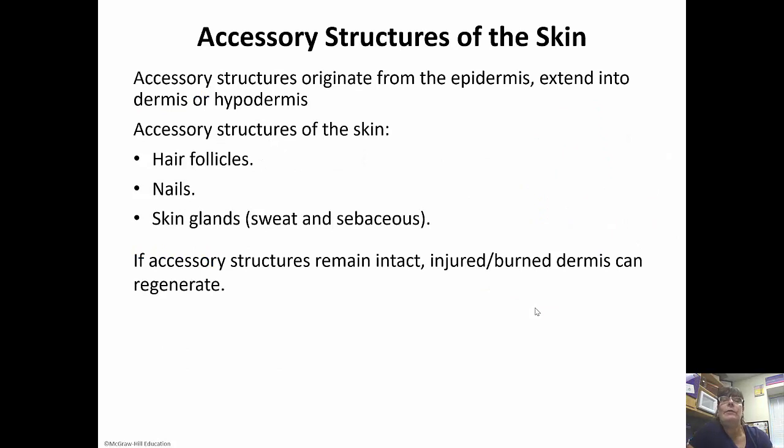Accessory structures originate from the epidermis and then extend into either the dermis or the hypodermis — so the hair follicles, the nails, and the skin glands, both sweat and sebaceous glands. If the accessory structures remain intact, injured or burned dermis can actually regenerate. If the accessory structures do not remain intact, however, that's where skin grafts and things have to come into play.